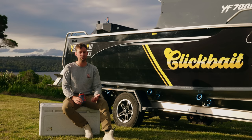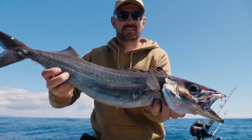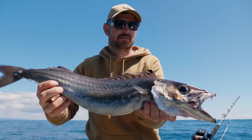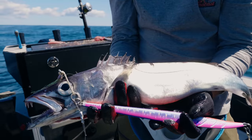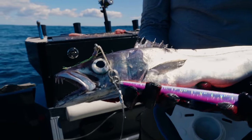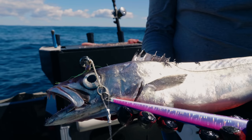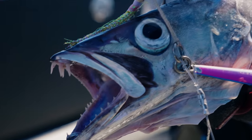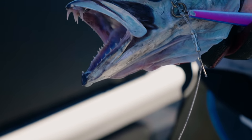The target species today when we got to the shelf were blue eye trevalla. We didn't catch any of those unfortunately. We did catch some gem fish, which I highly rate when you eat it fresh — it is such a beautiful fish to eat. How's that! There's no minimum size for these guys down here in Tassie, so this one's definitely coming home with us. Very similar creature to the ribbon fish.